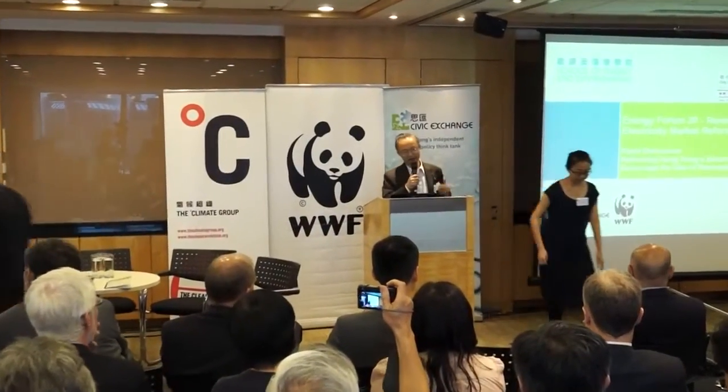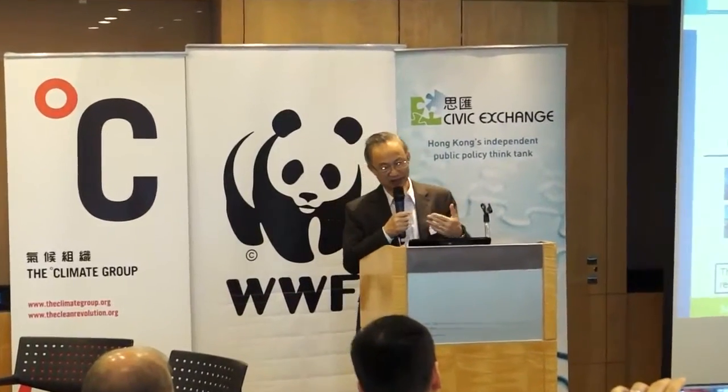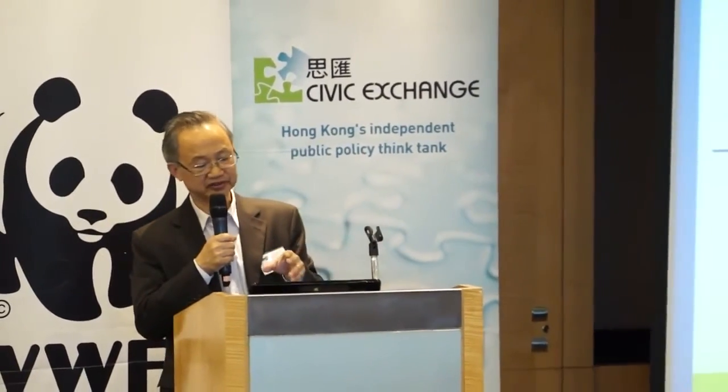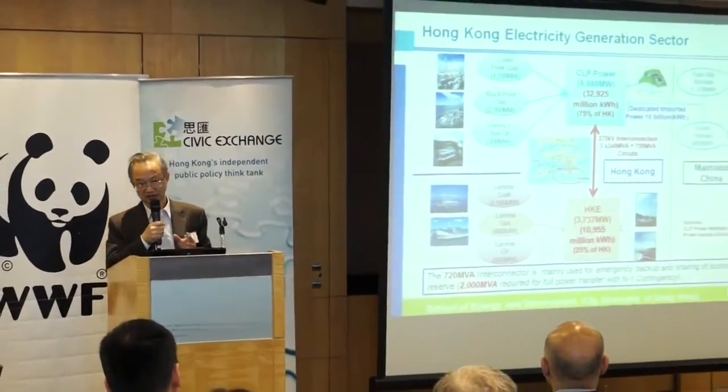I'm an engineer by training, so I go down to the very practicalities. For the benefit of our overseas friends, allow me to present a very brief overview of the generation sectors of Hong Kong. On the upper half in blue colour, it shows the power plant mix — the type of power plant operated by CLP Powers, including in Hong Kong as well as inside China. The total capacity is about 8,080 MW, producing about 32 gigawatt hours of electricity, representing 75% of electricity in Hong Kong.